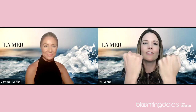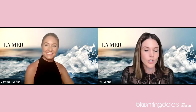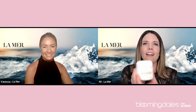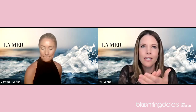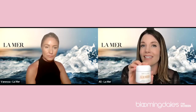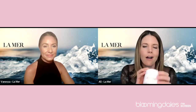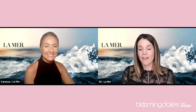So we have those two options: the moisture matte lotion and the cool gel crème. Don't forget the original crème, which I applied to my face earlier when warming it up with Vanessa. The original crème is my go-to for nighttime — I love that deep comfort and rich texture. It's completely up to what's going on in your routine.